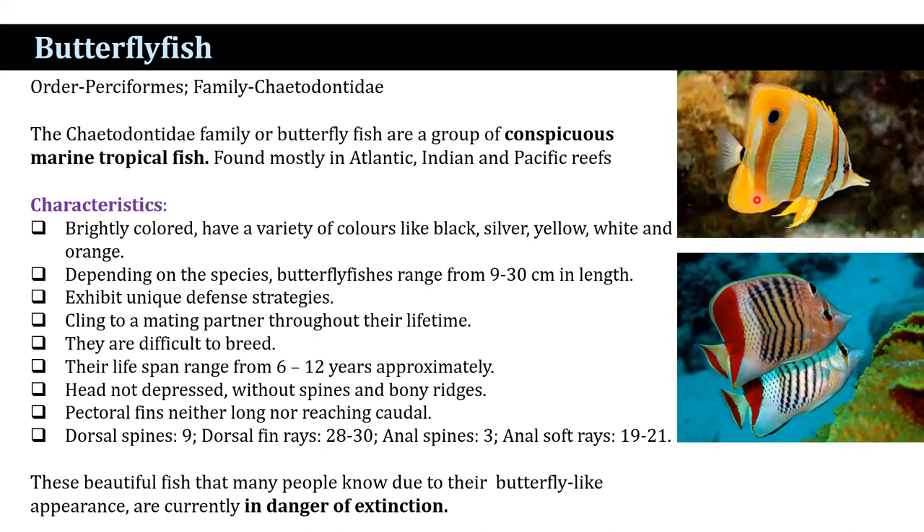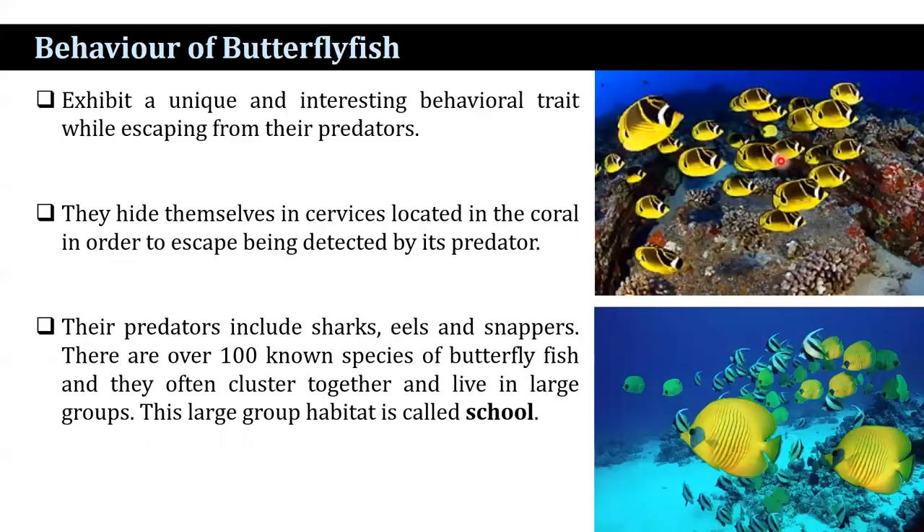These beautiful fish, that many people know due to their butterfly-like appearance, are currently in danger of extinction. Butterflyfish exhibit a unique and interesting behavioral trait while escaping from their predators — they hide themselves in crevices located in the corals. The predators include sharks, eels, and snappers. There are over 100 known species of butterflyfish, and they often cluster together and live in large groups, and the group habitat is known as a school.